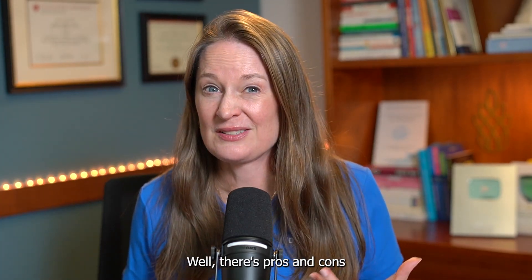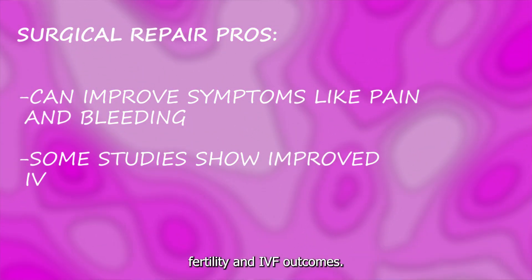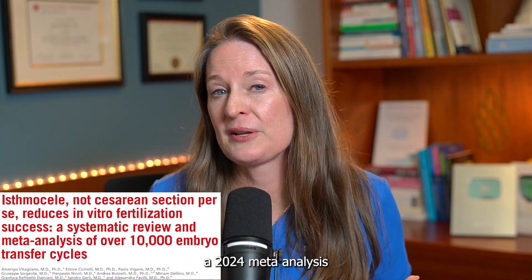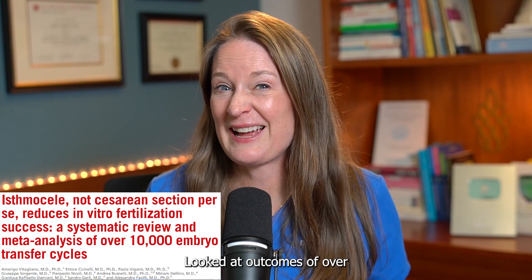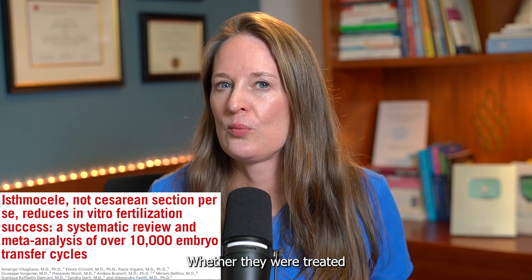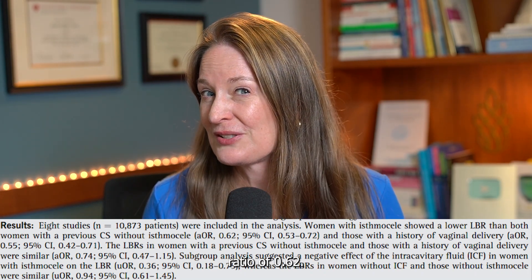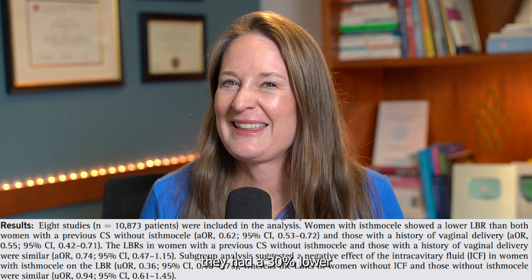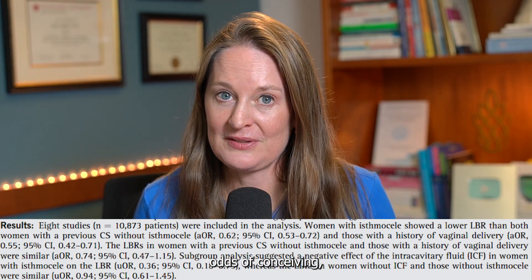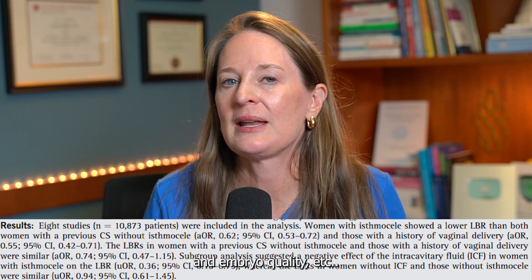Should you do surgery? There are pros and cons. Pro number one: you can treat symptoms and patients can start to feel better. Pro number two: some studies show improved fertility and IVF outcomes after repair. A 2024 meta-analysis published in the Journal of Fertility and Sterility examined outcomes from over 10,000 embryo transfers and found a lower live birth rate in IVF cycles in patients with untreated isthmus seals, with an adjusted odds ratio of 0.62.